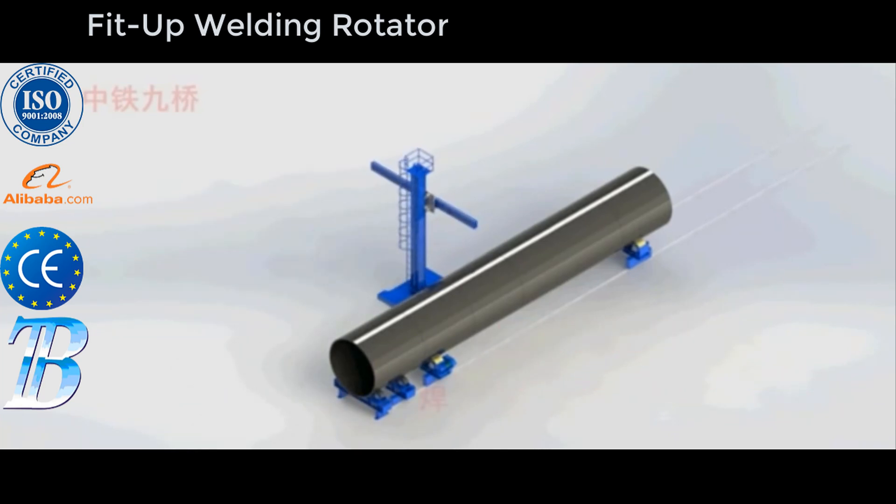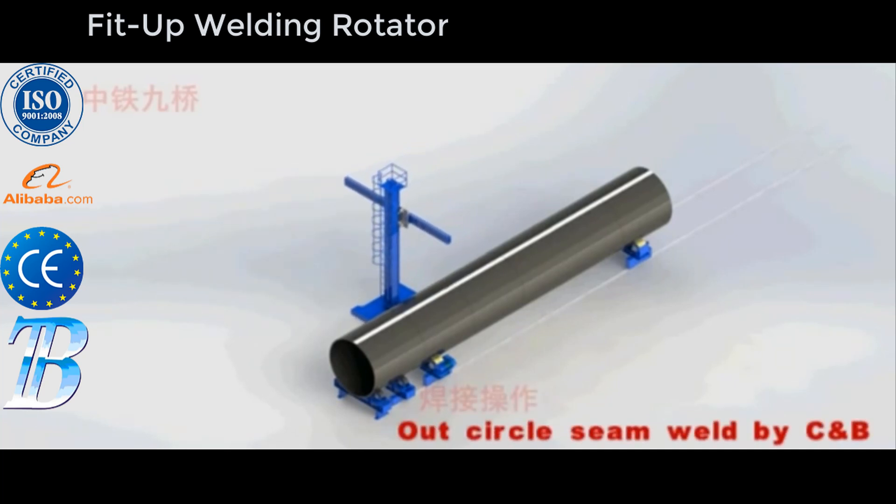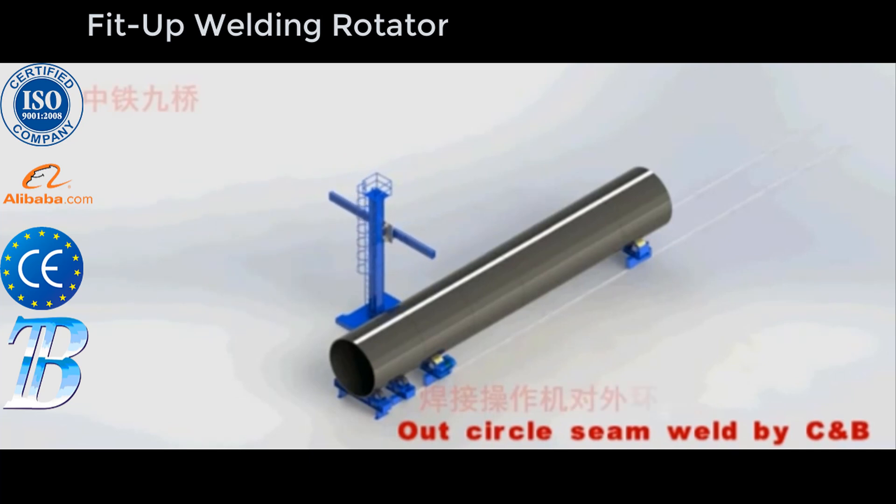Groove machining and outside welding: circular milling is integrated into the production line, and welding is applied externally to the milled groove using multi-head platforms. Plate joining: complete production line with conveyor, integrated milling and welding on both sides. Plate prefabrication.